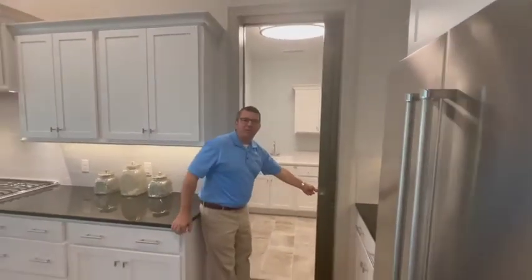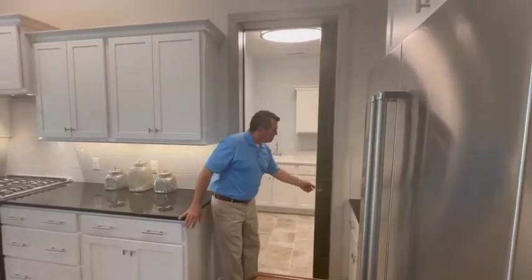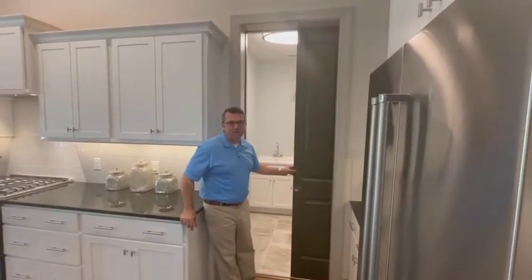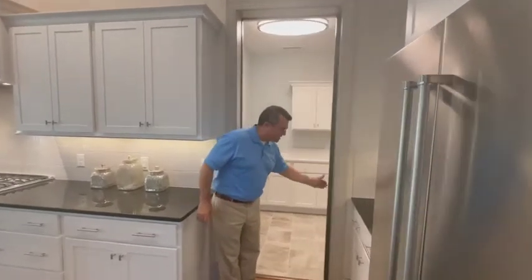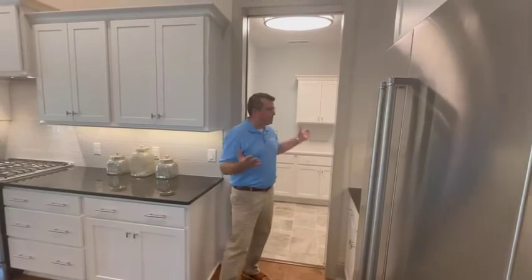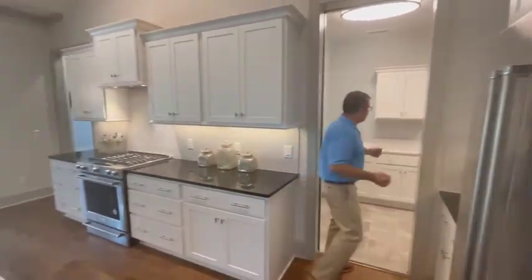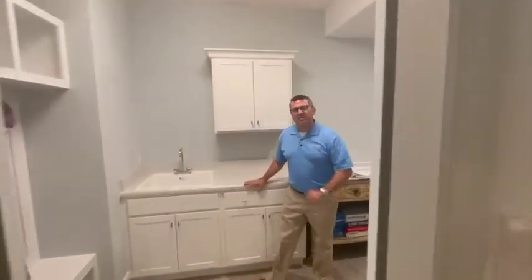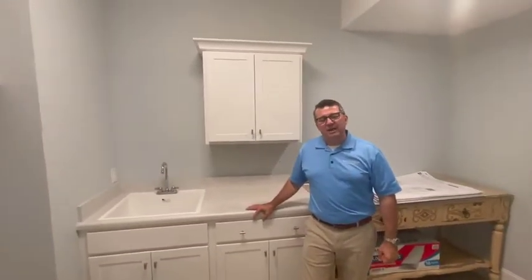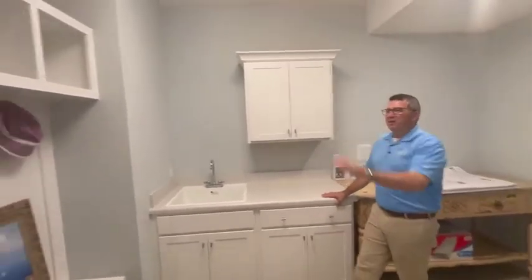The access to the mudroom laundry room will probably be open most of the time, but when entertaining you can easily shut the pocket door and segment this area. As the client pointed out, it could also be used as a bit of a butler pantry — if you're entertaining and have pots and pans you don't want to clean, you can bring them in here and put them in the sink. I thought that was a very clever idea.